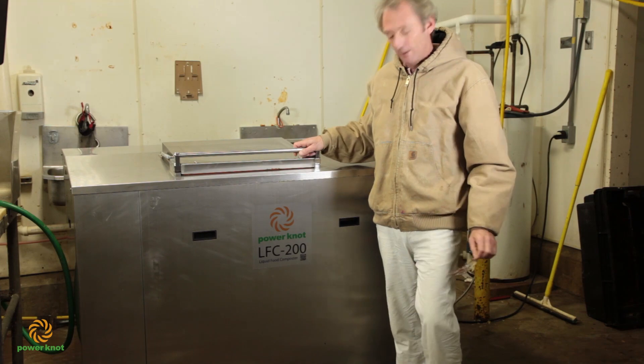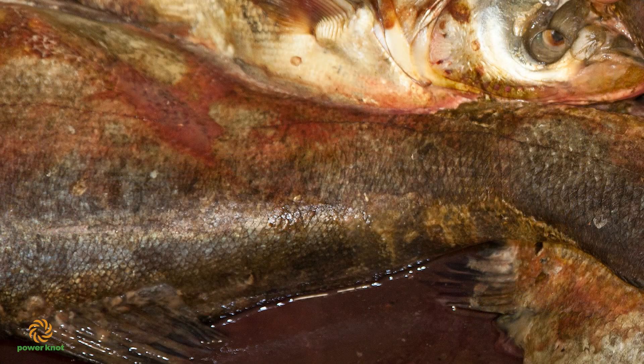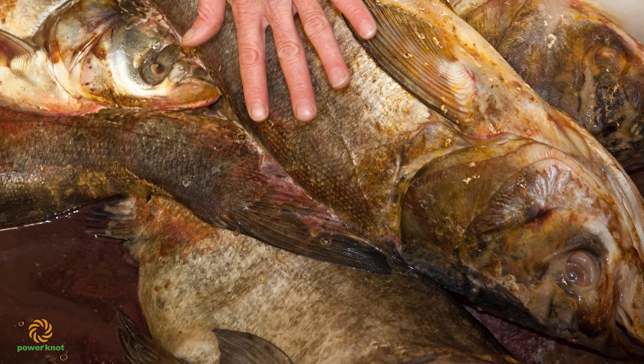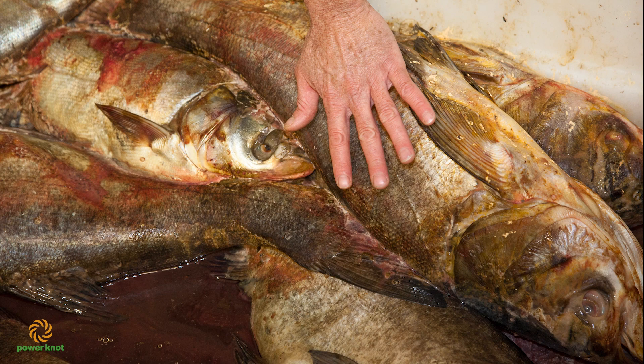We have a machine here, we've got some power. Down here at Pearl, we process the Asian carp. We do some filleting. We also head and gut fish. And we send fish to China.